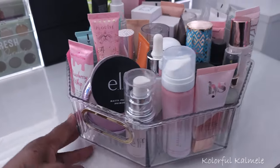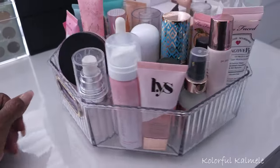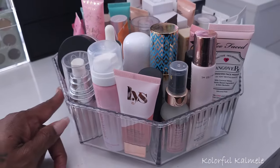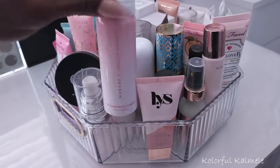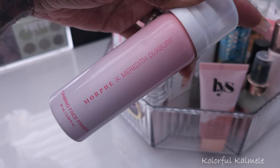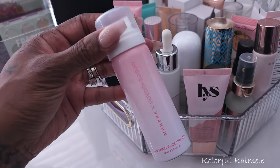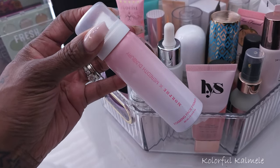I'm still trying to figure out how I want to store my primers. Even though I really like this holder — it's very easy to spin around and pick items from — it's very crowded because I have a lot of primers. I'm going to pull this Morphe x Meredith Duxbury foaming face primer, which is very intriguing to me. I want to play around with it and see if it really does anything primer-wise or if it's just a gimmick.